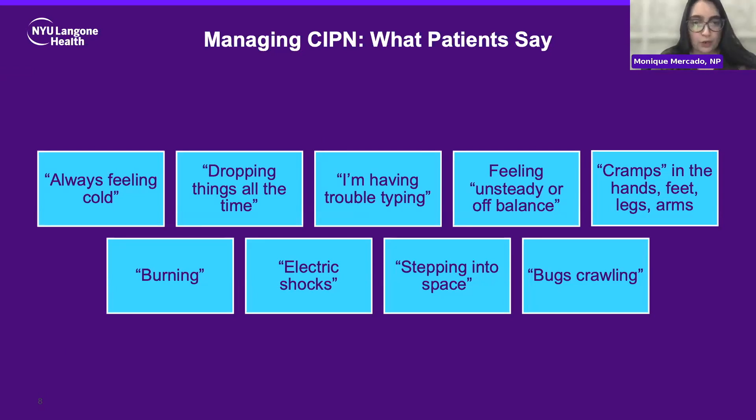So what do patients say? Some patients say they're always feeling cold. A lot of patients say they're dropping things all the time if their hands and fingers are affected — dropping their phone, or even a fork or spoon. Trouble typing is another common one, especially given how prevalent computers are in our lives. Feeling unsteady and off balance. A cramping sensation in the hands, feet, legs, and arms, a burning sensation. Some patients say they feel electric shocks. A common one I see is patients saying it feels like they're stepping into space because they can't quite feel total sensation in their feet and can't feel where their foot is when taking a step. Another common one is a sensation of bugs crawling.